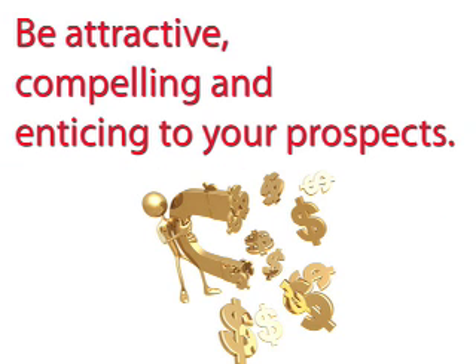Be attractive, compelling, and enticing to your prospects. What answer is your target market searching for that only you can provide? What keeps them up at night that you can help put their mind at ease? If your opt-in bonus solves a pressing concern or problem, it will be more enticing to your target market.